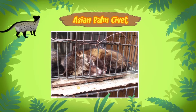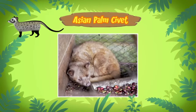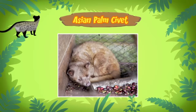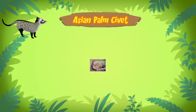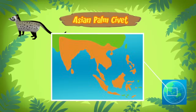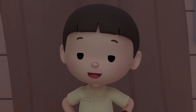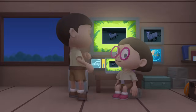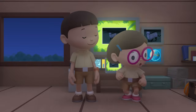Unfortunately, because Kopi Luwak is so popular, some people keep civets in small cages and only feed them coffee beans. Oh no! That's horrible! Asian palm civets prefer to live outside, in the tropical rainforests in Asia. We should take it back to the rainforest where it belongs! Come and join us! Great idea, Leo! See you downstairs!